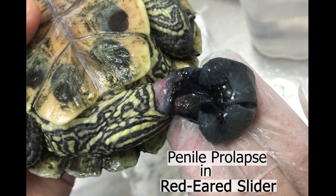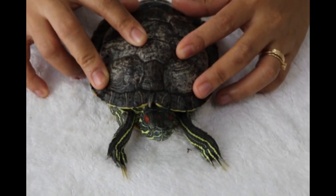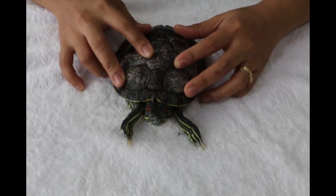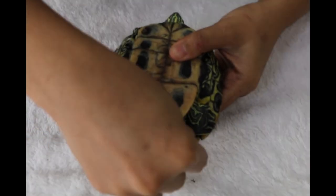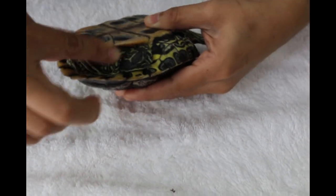Penile prolapse in red-eared slider. Today is the 11th of June 2020. This is day 13 of the inpatient treatment of this 5-year-old red-eared slider male. The slider came in with a complaint of the male organ being swollen and hasn't gone back into the vent for the past one year.